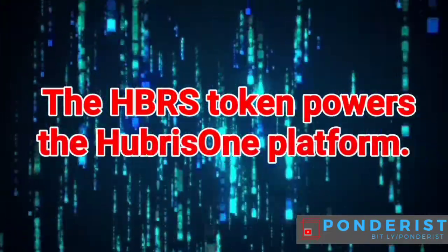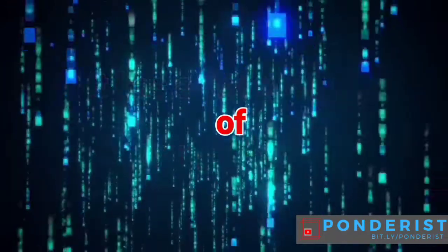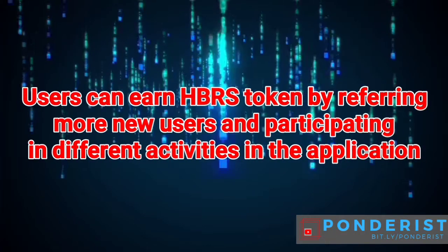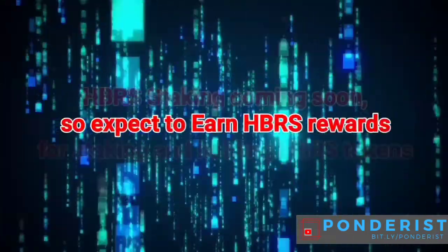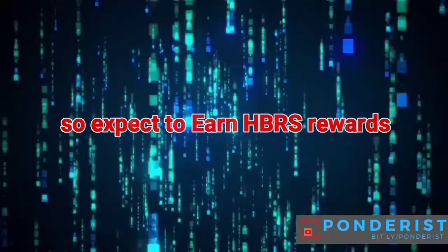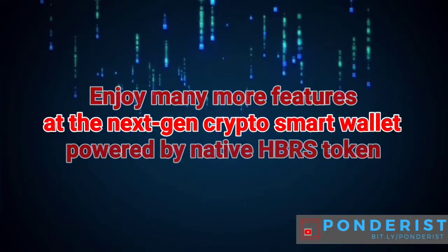The HBRS token powers the Hubris 1 platform. It has a fixed supply of 1 billion tokens. Users can earn HBRS tokens by referring new users and participating in different activities in the application. HBRS staking is coming soon, so expect to earn HBRS rewards for staking and holding HBRS tokens.